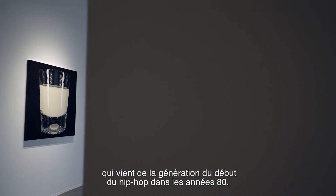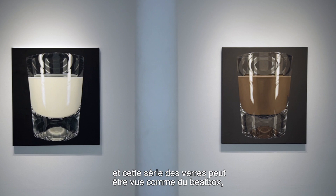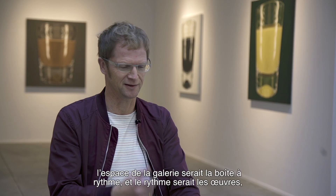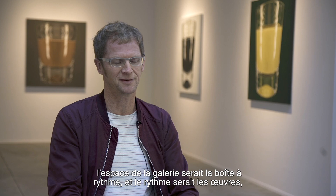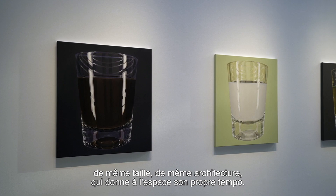The beatbox is the mutation of the drum machine of the generation of the early hip-hoppers in the 80s. The series of glasses can also be seen as a beatbox, because the space would be the beatbox, and the rhythm of the pictures with the same size and the same inner architecture would also give the space its own beat.